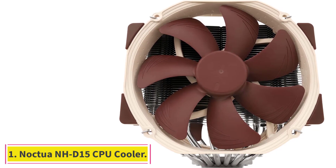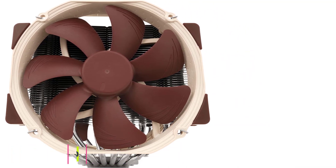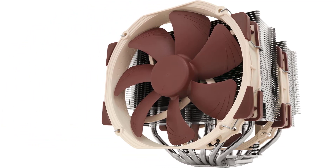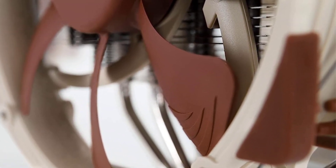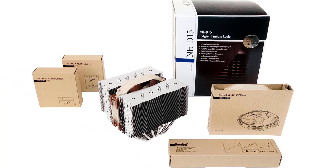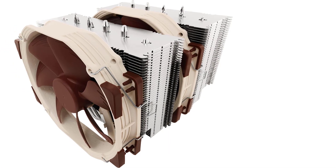Starting at number 1: the Noctua NH-D15 CPU Cooler. The Noctua NH-D15 is all about maximizing your CPU's cooling, doing so with as little noise as possible. Using the bundled dual Noctua NF-A15 PWM fans and low-noise adapters, the NH-D15 is a capable air-based CPU cooler with a no-frills, all-business approach to cooling some of the beefiest CPUs on the market, assisted by the bundled high-end NT-H1 thermal paste.